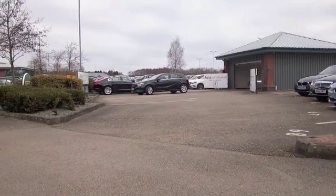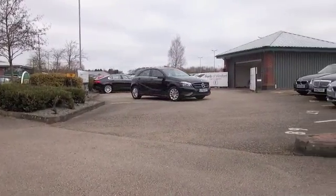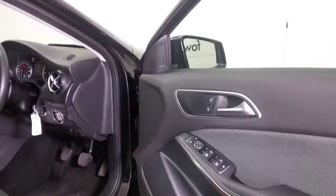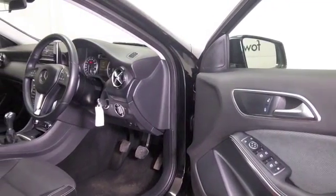The Mercedes A-Class looking good here in metallic black with nice alloys. This is a smart car inside and out, and the 1.5 diesel engine really won't disappoint — it returns about 74 to the gallon combined.